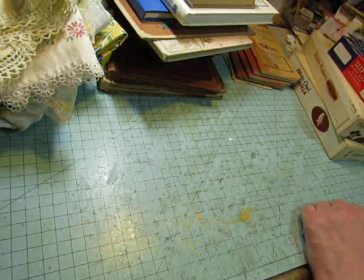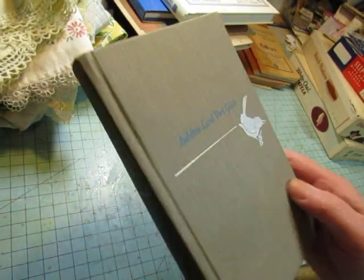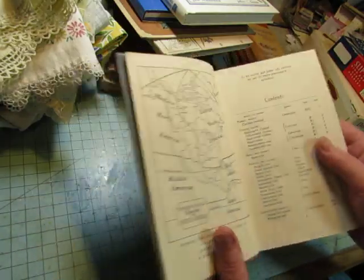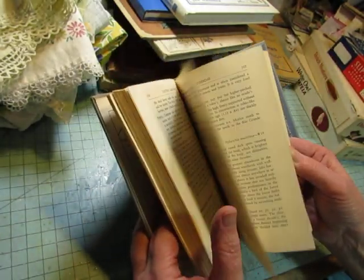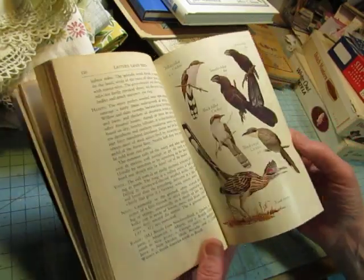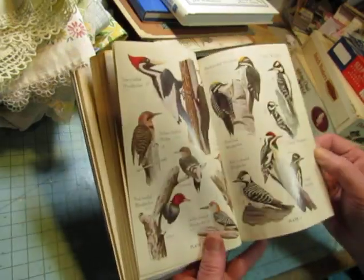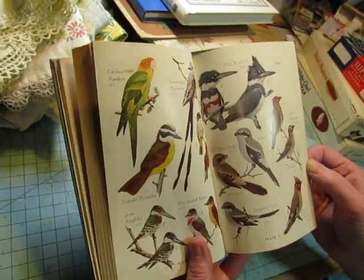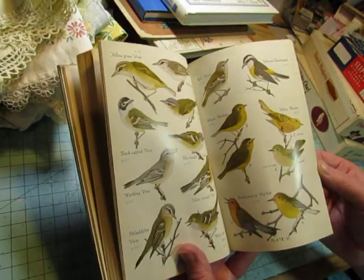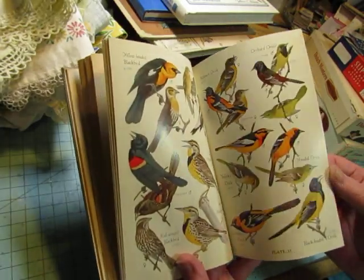I've got three bird books from one vendor. This is the Audubon Land Bird Guide with a beautiful gray cover and a silver bird on it. All the illustrations are in the center of the book — a whole section of color plates with a variety of birds. You can fussy cut them to make beautiful little embellishments for your tags, journal cards, pockets, and all kinds of things if you love birds.